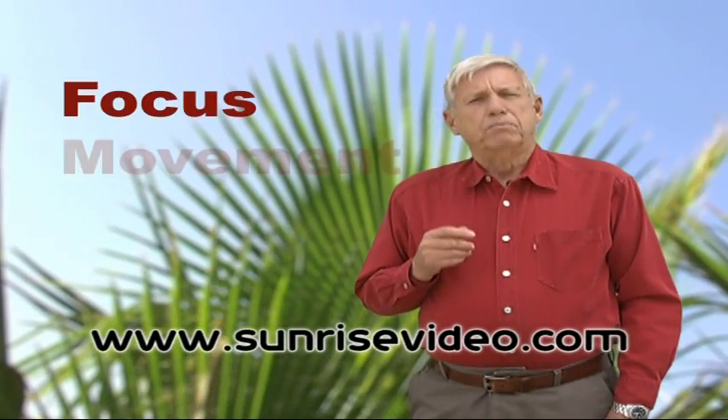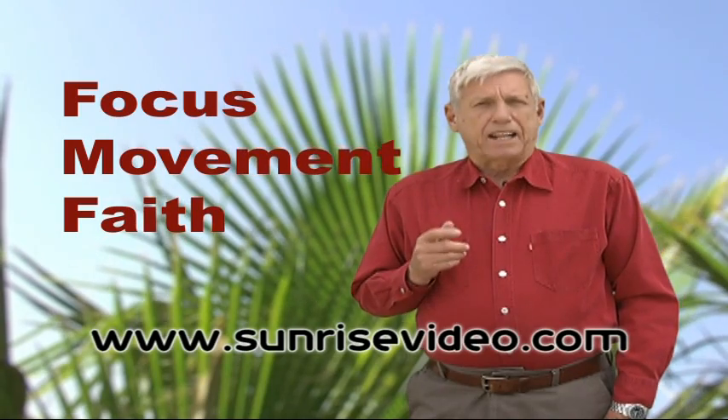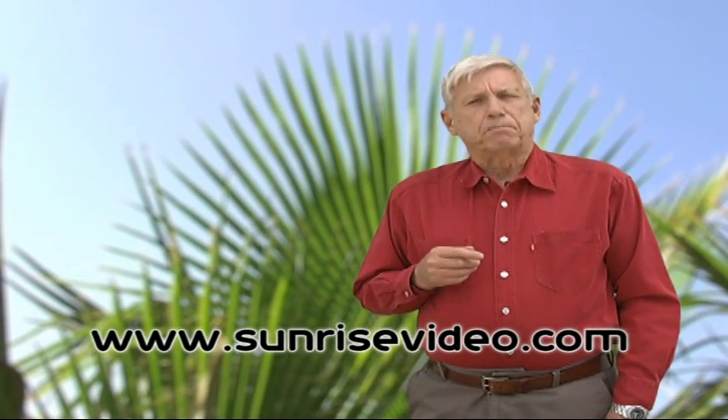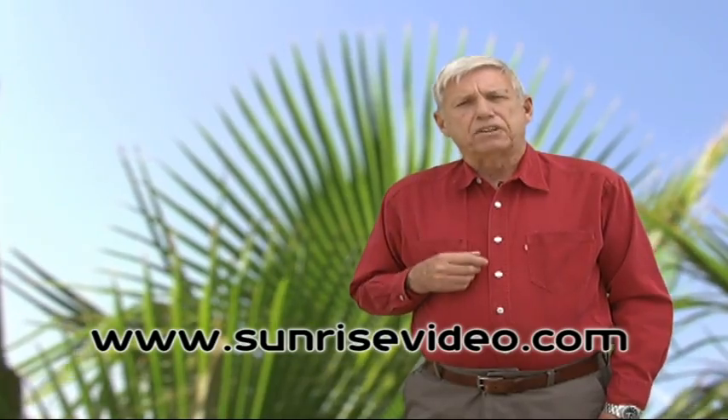While producing 'Focus, Movement, Faith' with Don Curry, I realized, as radical as it may sound, that the Churchill method of instinctive shooting has much in common with the methods employed by these top shooters that I have dealt with over these many years.